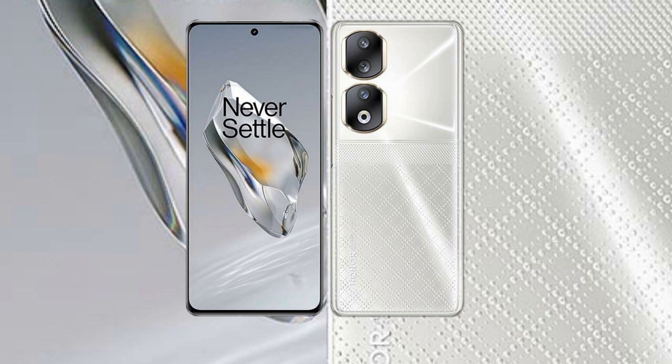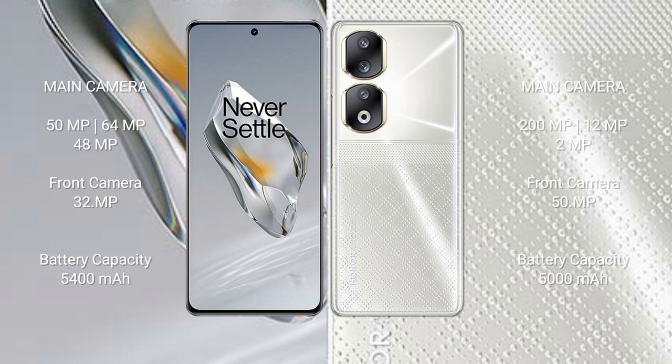The OnePlus 12 features a triple rear camera setup: 50MP plus 64MP plus 48MP, and a 32MP front camera. The Honor 90 also has a triple rear camera setup: 200MP plus 12MP plus 2MP, with a 50MP front camera.